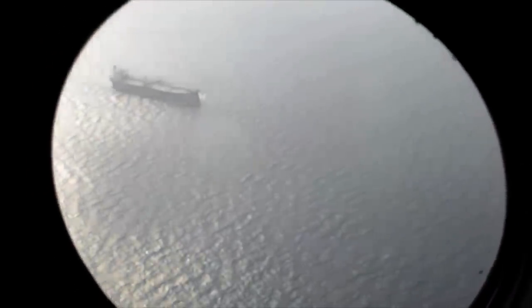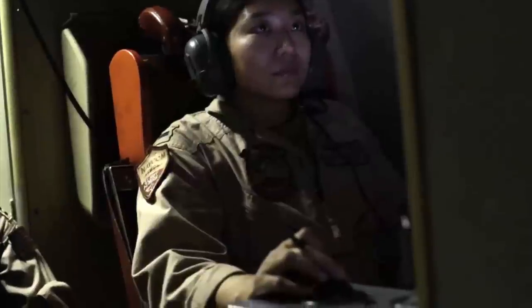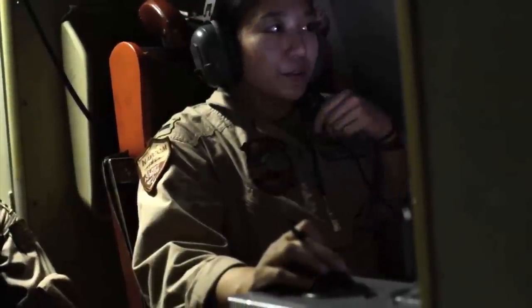My squadron is helping out with Lucky Mariner. Basically what we're here to do, the P3s can provide an overhead real-time live feed of the big picture of what's going on down below in the groups of ships. Basically today we're watching out, making sure that no ships tried to come that were unauthorized into these white shipping lanes.